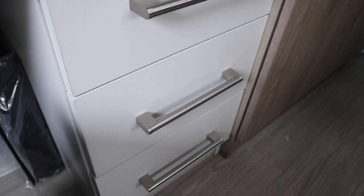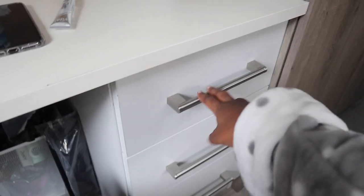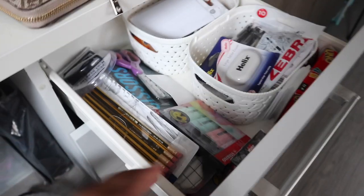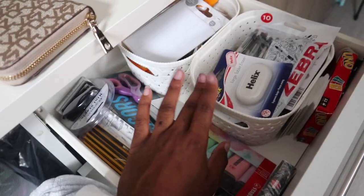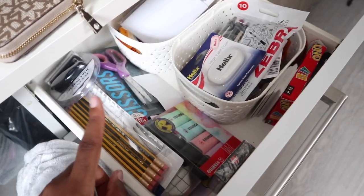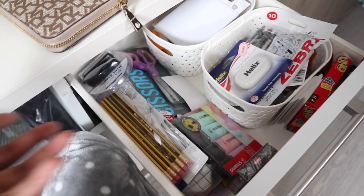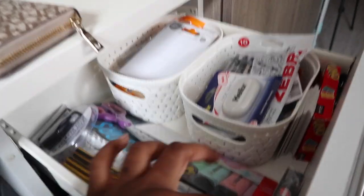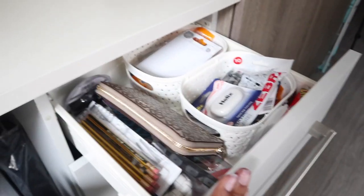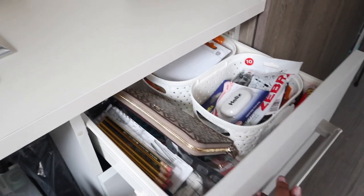Moving on to the right side — we have these drawers which are super handy. In the first drawer we have all things stationery-related. These are the baskets I bought from Wilco and I've divided things up in there that I'll need. Some of this stuff is for my pencil case which I haven't arranged yet because we've been doing things online. So yeah, this is everything stationery-related. I also have a few games — Blackjack playing cards, some Uno, and another drinking game — just to reach out for.